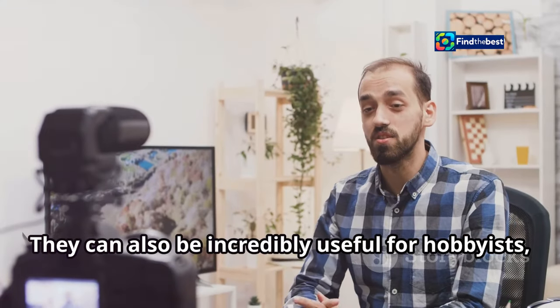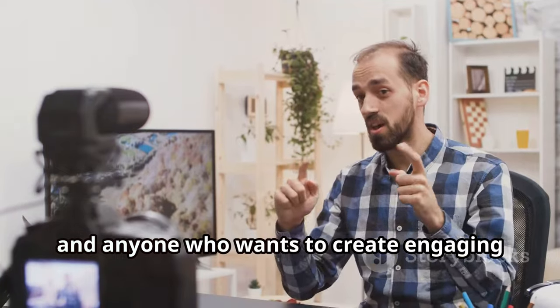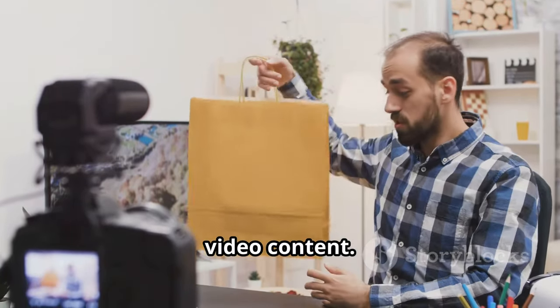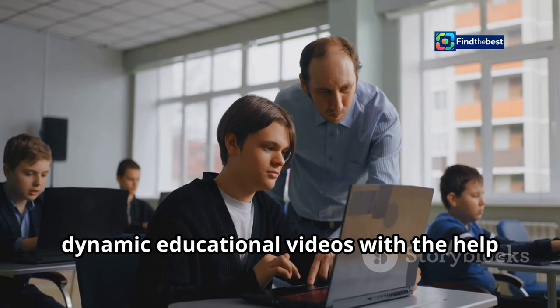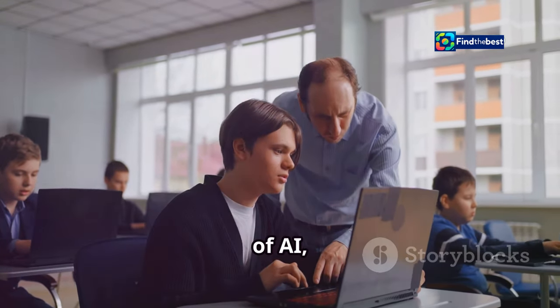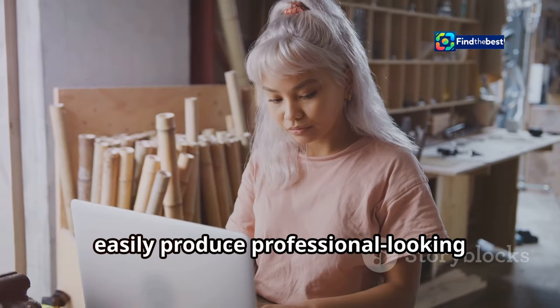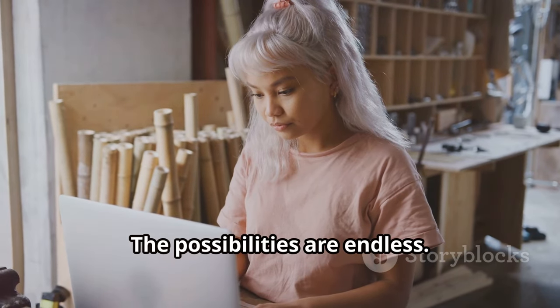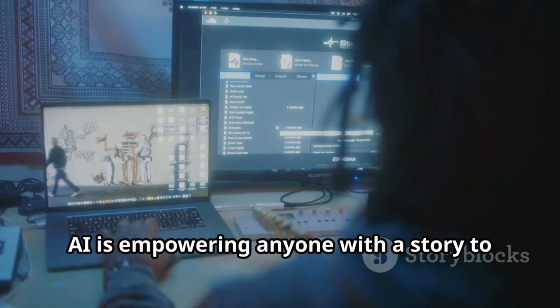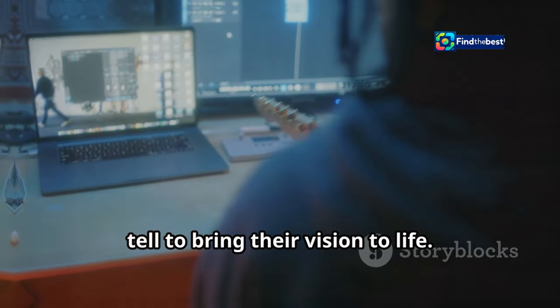But these tools aren't just for professionals. They can also be incredibly useful for hobbyists, educators, and anyone who wants to create engaging video content. Imagine a teacher being able to create dynamic educational videos with the help of AI, or a small business owner being able to easily produce professional-looking marketing materials. The possibilities are endless — AI is empowering anyone with a story to tell to bring their vision to life.